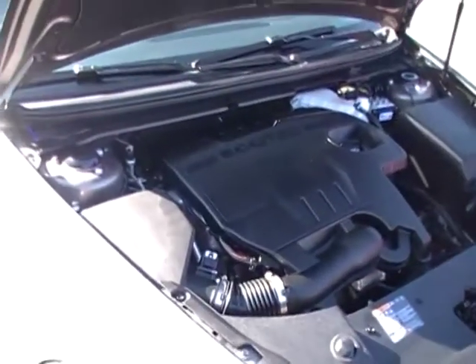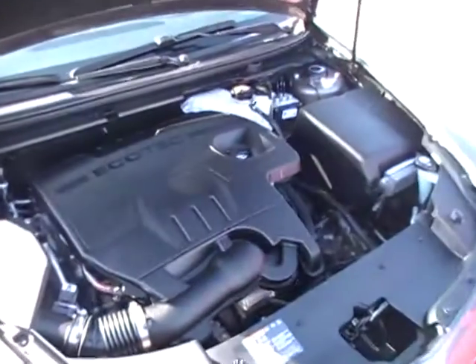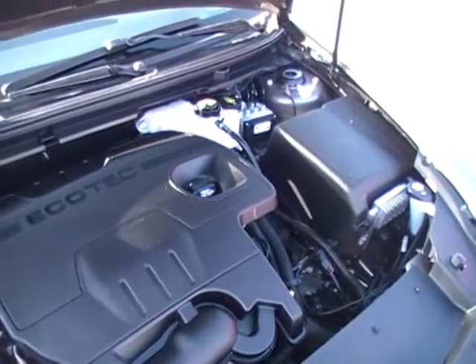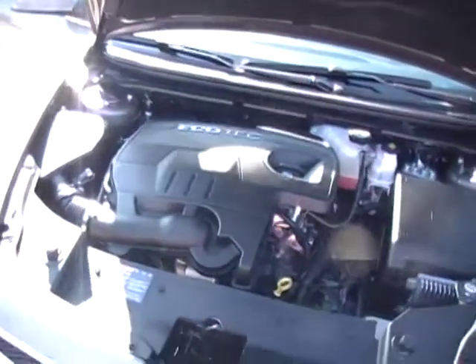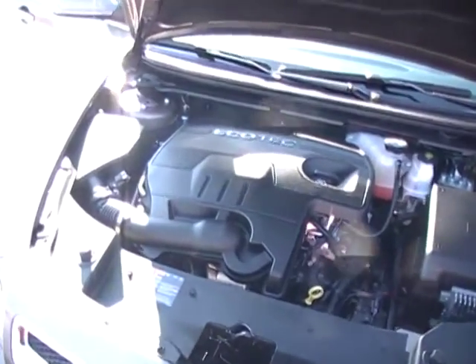Over 30 miles to the gallon on the highway, guys, in a full size. This is not a mini car, this is not a compact car — this is a mid-size to full-size family sedan.